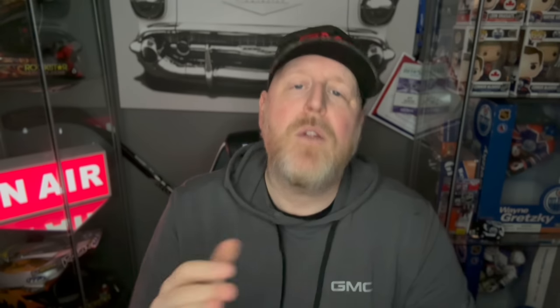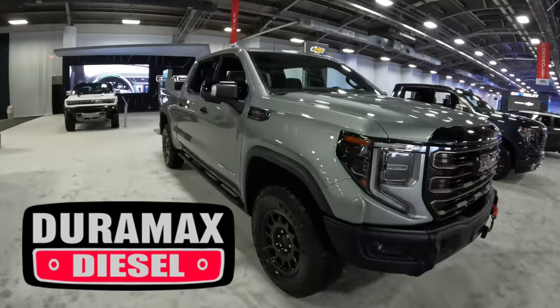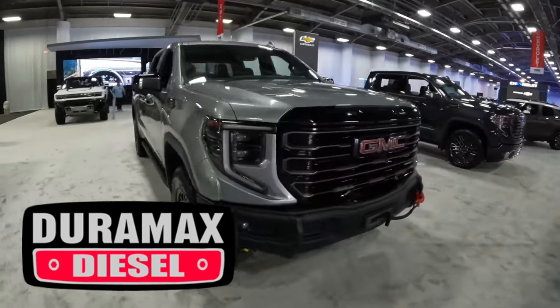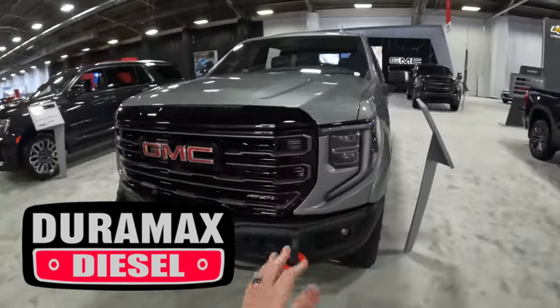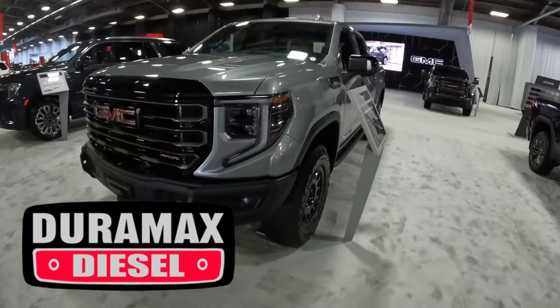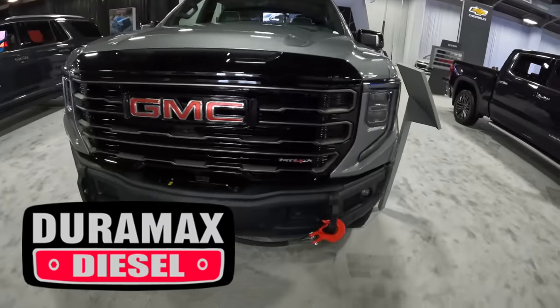Now for the big news — the thing a lot of you have been waiting for. We saw this in the Chevrolet Silverado with the ZR2, and now we're seeing it with the AT4X. We are finally going to have the 3.0-liter Duramax turbo diesel available on the GMC Sierra AT4X. I know a lot of you have been wanting this, and I myself have been wanting it — I love that engine, and it's only going to be that much better in that model.